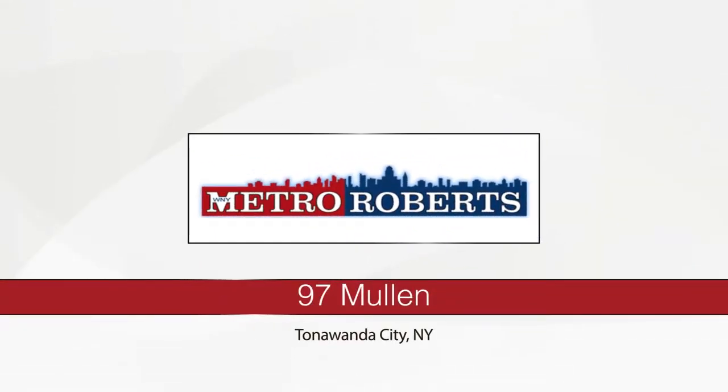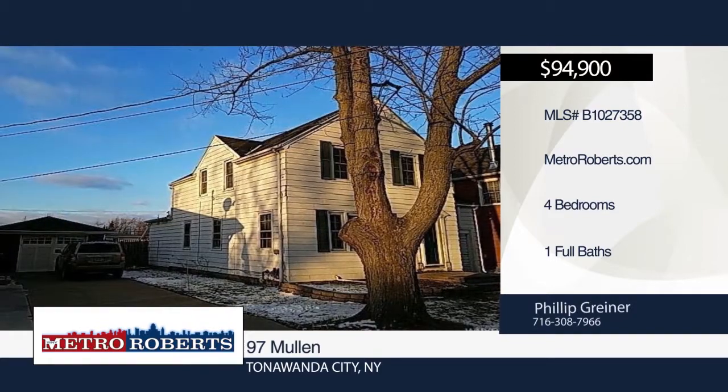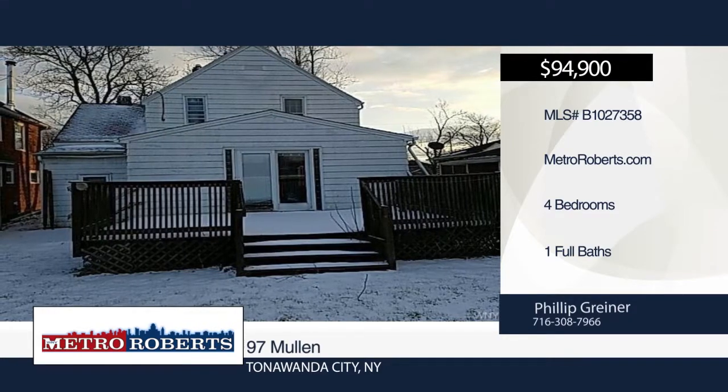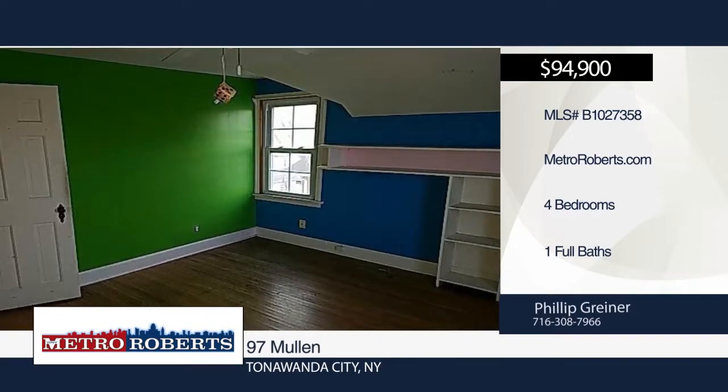Welcome to this charming three-bedroom home. Features include hardwood floor, sliding glass door that brings you out onto the deck, and so much more. Don't miss out on the chance to make this home yours today. Metro Roberts REO has the keys and would love to show you everything this home has to offer. Call now to learn more.